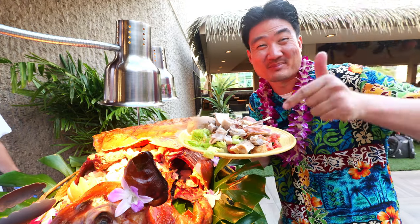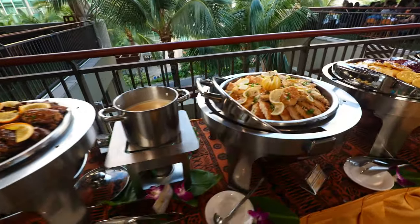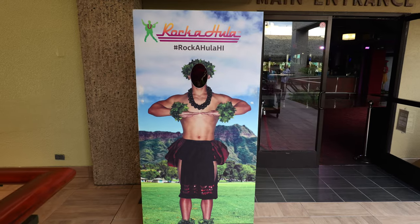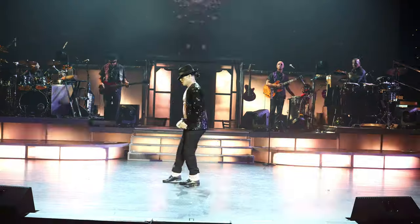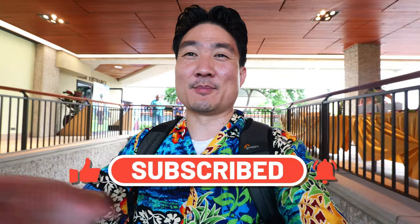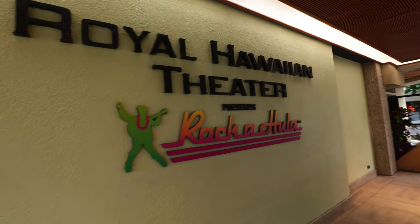Hey guys, welcome back to my channel. This is Steve from Rockstar Eater coming to you with another rockin' episode. Today I am out here in Waikiki at the Royal Hawaiian Center, because I'm going to be checking out one of the hottest attractions in town — Rockahula. This is the largest Hawaiian show you can find in Waikiki. They have an all-you-can-eat dinner buffet and a 70-minute live show full of dancing and great entertainment. If you're new to this channel, hit that subscribe button and the notification bell because I post food and travel videos weekly.